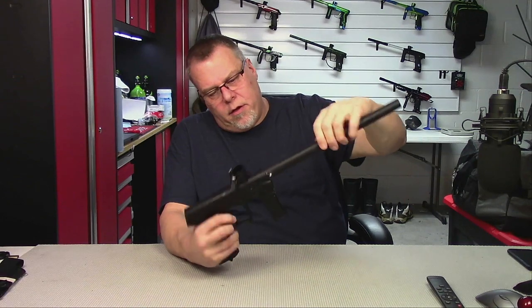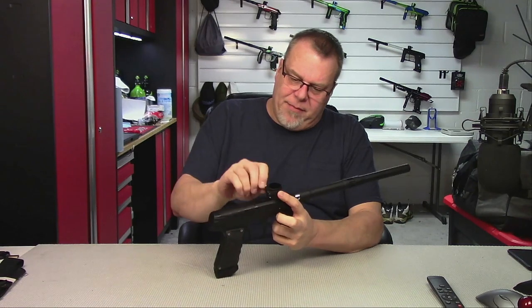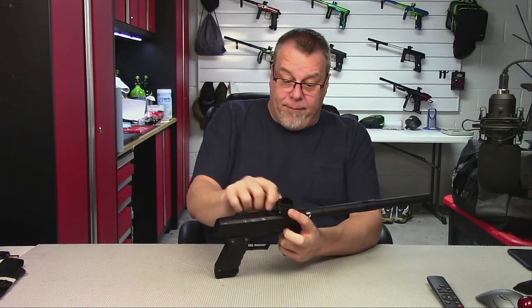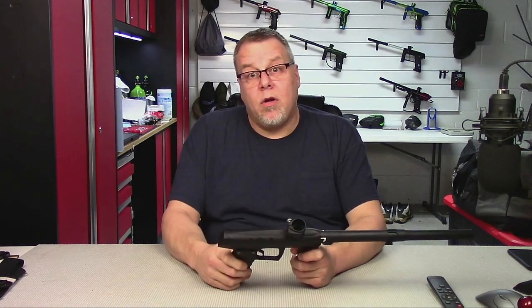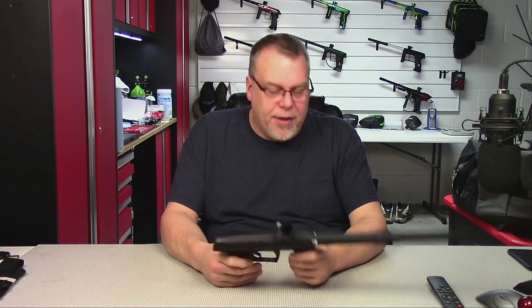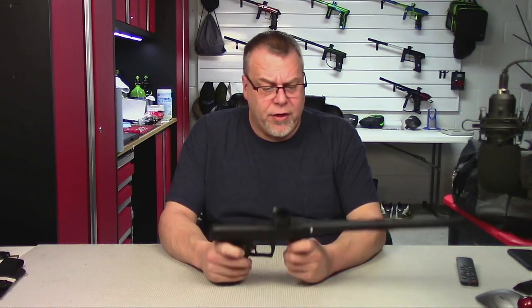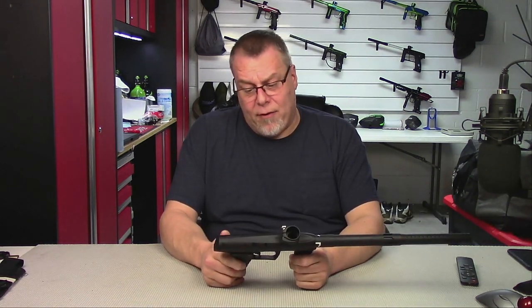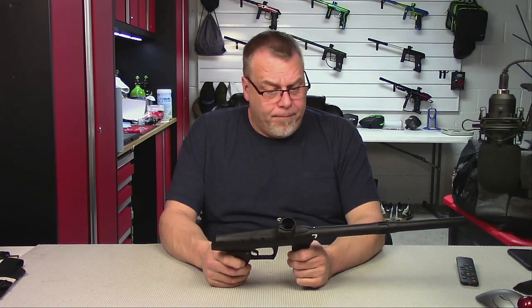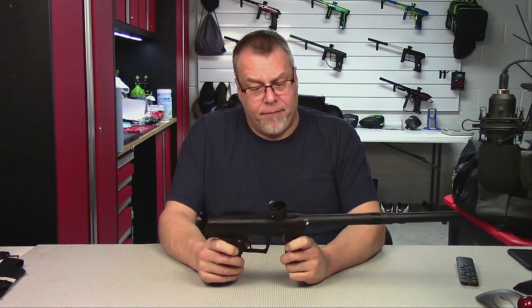The Field One Force — very nice gun. I'm going to do the same thing I always do: take a look at the good and maybe some things that might not be so good. With this particular one, I want to talk about the things I'd like to see improved first. The reason for that is people have a tendency to remember what they hear last. And I'm going to tell you right now, overall this is an excellent gun. I really like a lot of things about it. If you are looking for a high-end tournament marker, you can certainly do worse than one of these.